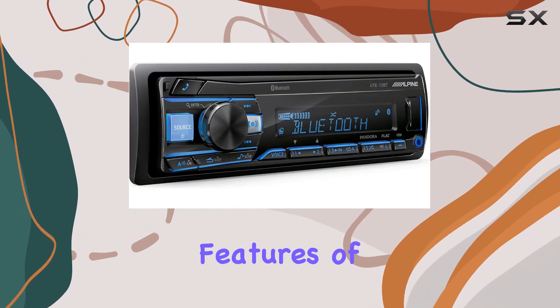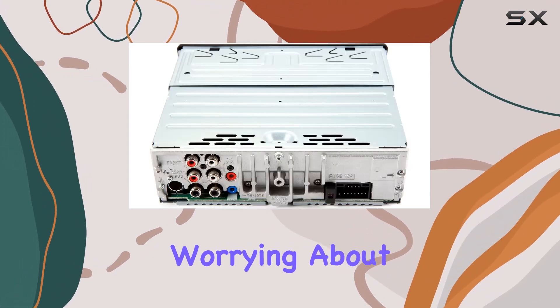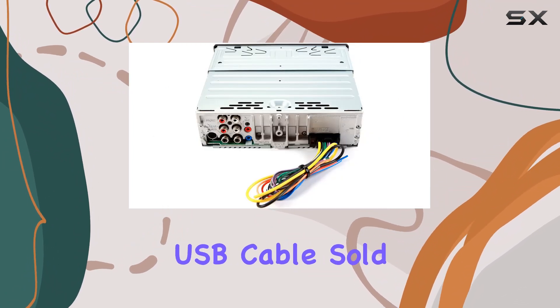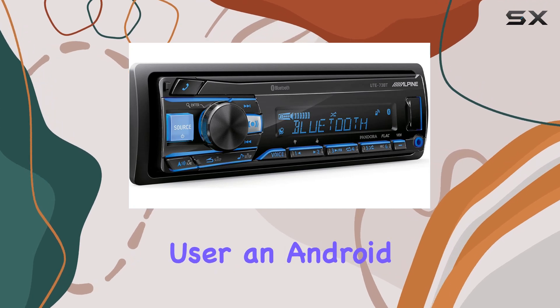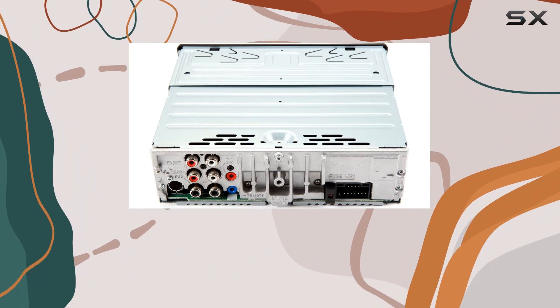One of the most convenient features of this receiver is its ability to charge your phone while you listen to music. No more worrying about your phone dying mid-drive. Simply connect it via USB — cable sold separately — and you're good to go. Whether you're an iPhone user, an Android enthusiast, or somewhere in between, the UTE73BT has you covered.